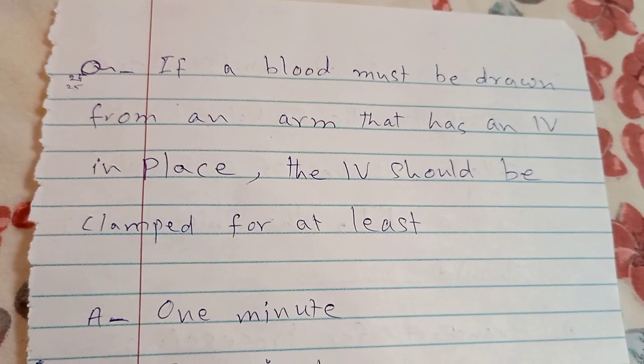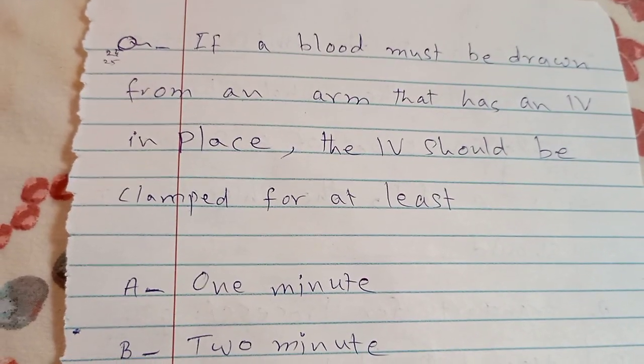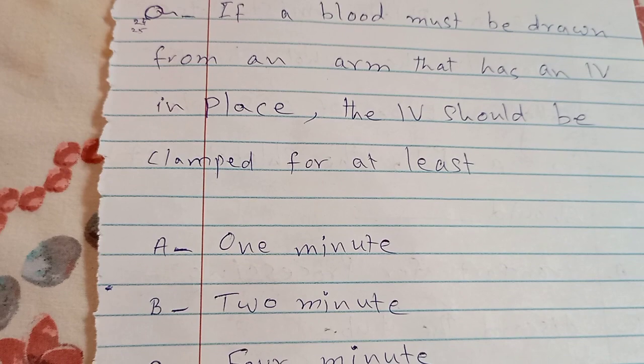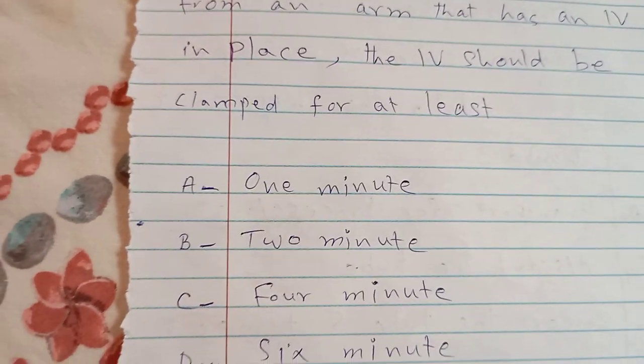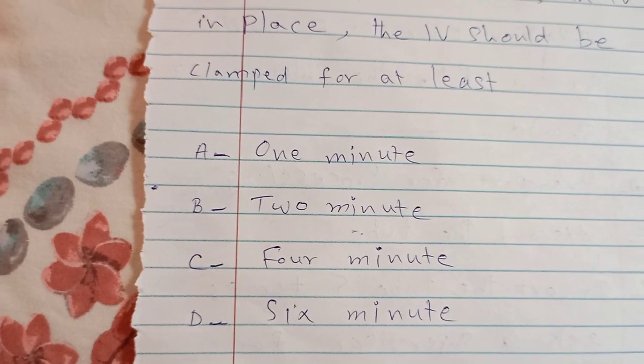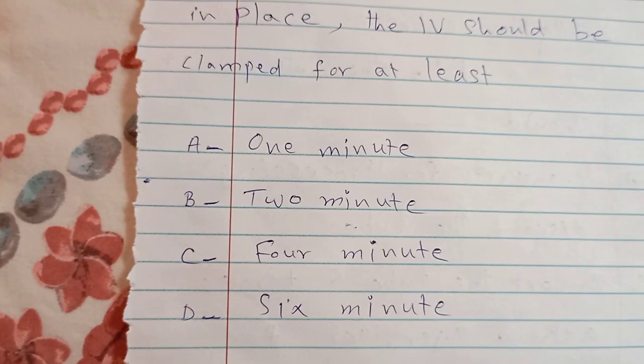If blood must be drawn from an arm that has an IV in place, the IV should be clamped for at least: A. one minute, B. two minutes, C. four minutes, D. six minutes. The answer is B — two minutes.